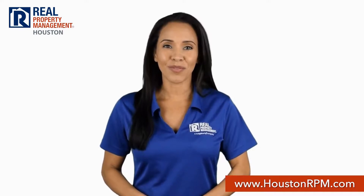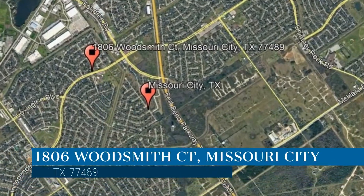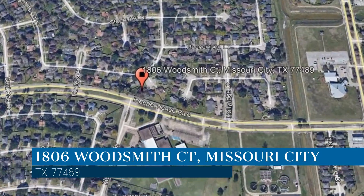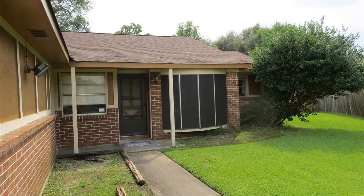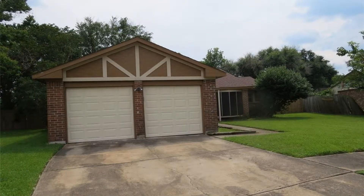Check out this available home for rent. This property is located at the address on your screen. It sits on a cul-de-sac. This lovely home features 1,503 square feet of living space and a garage.